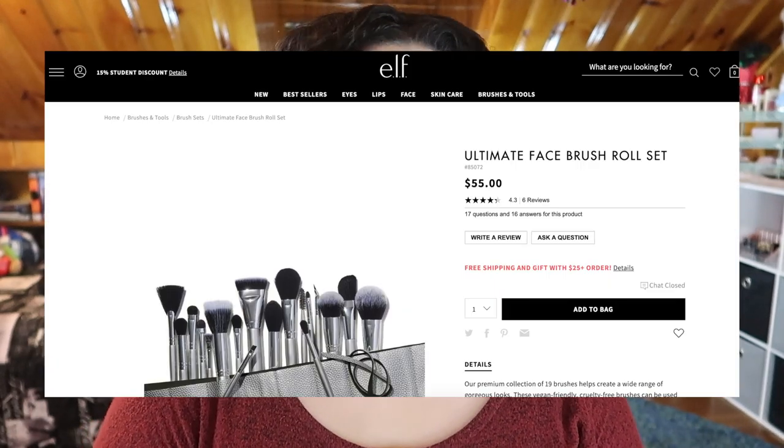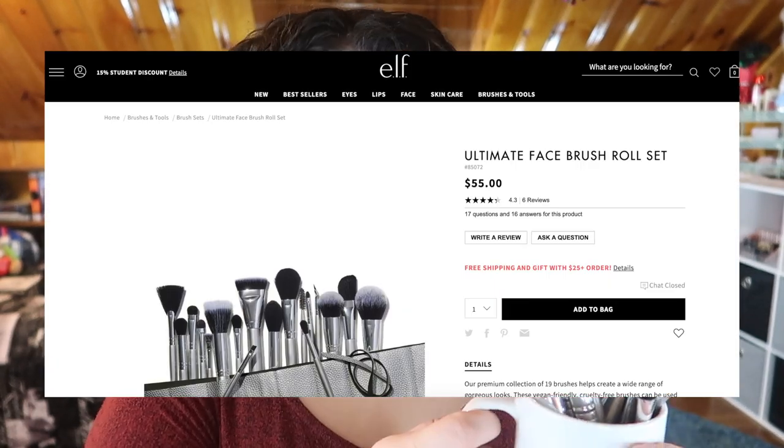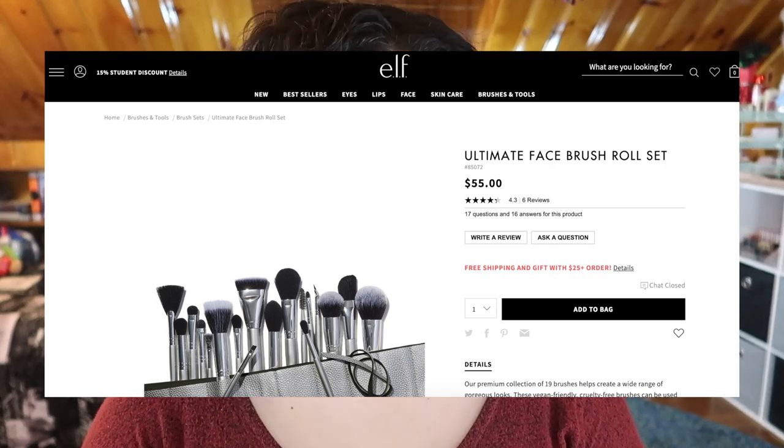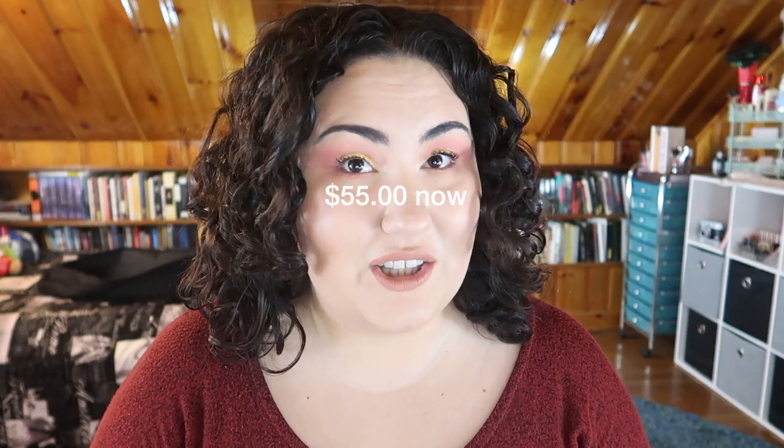I purchased this actually in store back when there were still ELF stores — we had a couple nearby and I really liked getting to see products in person. This brush set is still available online. It is a 19-piece brush set, so out of all of these kits you get the most brushes in this one, and it retails for $50.